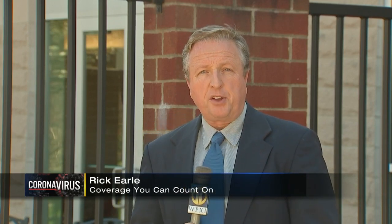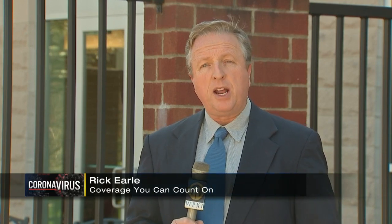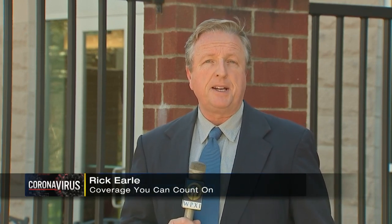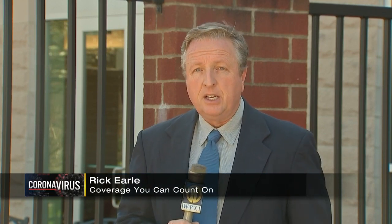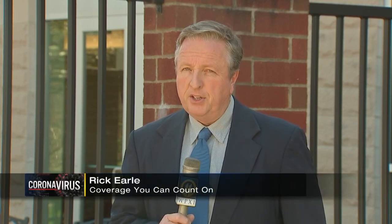Researchers at Pitt say as soon as they get the green light, they'll go ahead with clinical trials and will be looking for healthy people here in Pittsburgh to test it out. It typically takes about a year, but they're hoping the FDA will expedite the timeline. In Summerhill, Rick Earl, Channel 11 News.